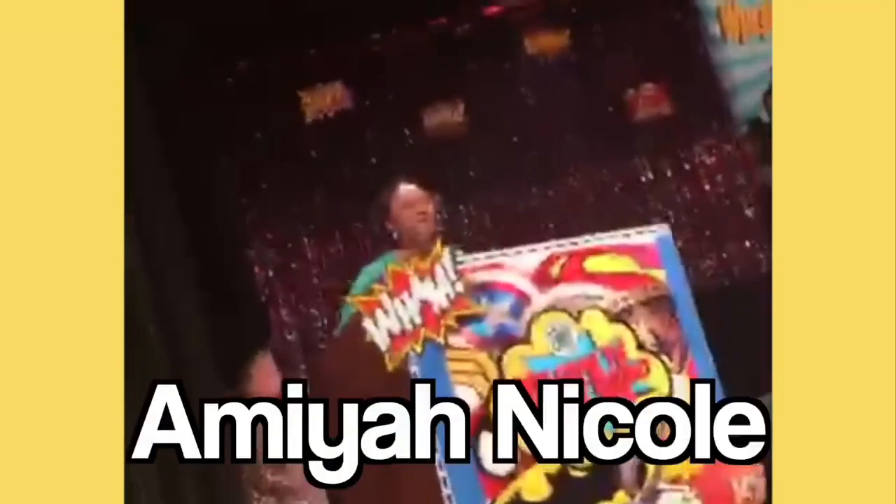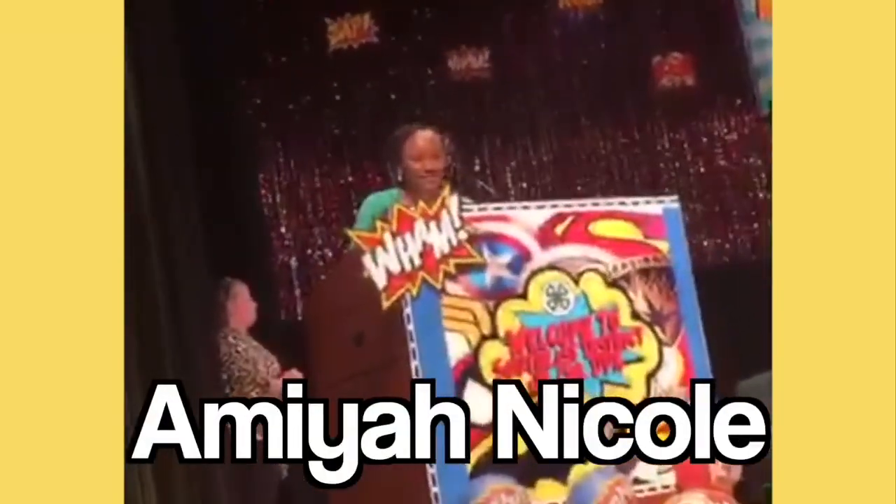Hey guys! We're just gonna hop right on into this video with my jacked up setup here, because my phone is still broken. But I think this is gonna be a fun video, so let's get on to it. I'll wait to pass it down to this next wonderful person, so let's get the show on the road.